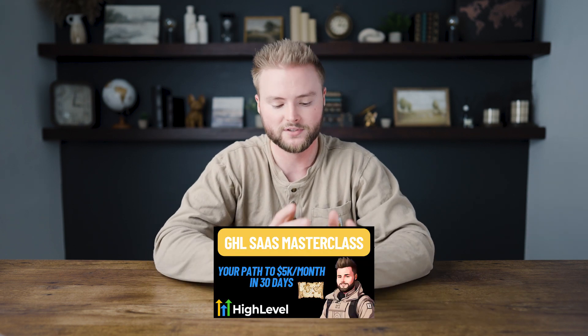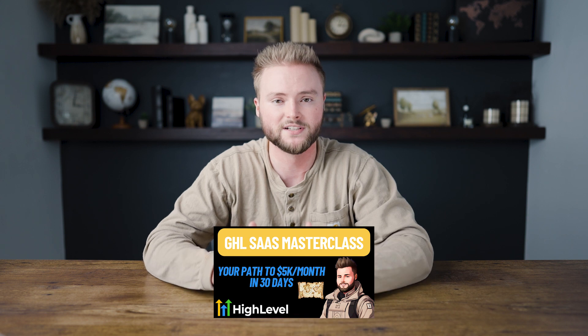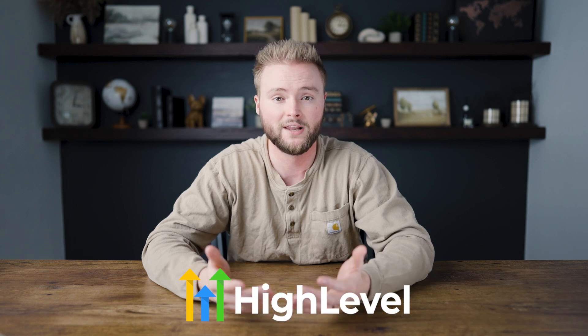If you guys want to learn more about using Go High Level and starting a business using it, there's a link down to my masterclass below. It goes step-by-step on how to set up everything inside of your Go High Level account, how to sell it, how to get clients — all that good stuff you would need to know to have a ton of success using Go High Level. So check that out down below. And if you guys haven't started using Go High Level yet, I'm an affiliate of High Level. If you sign up for the 14-day free trial link down below, that'll help me out, and in return I'll give you as much one-on-one help as you need — we can jump on Zoom calls, I can help you build everything out. Other than that, I hope y'all have a great day and I'll see y'all in the next video. Peace.